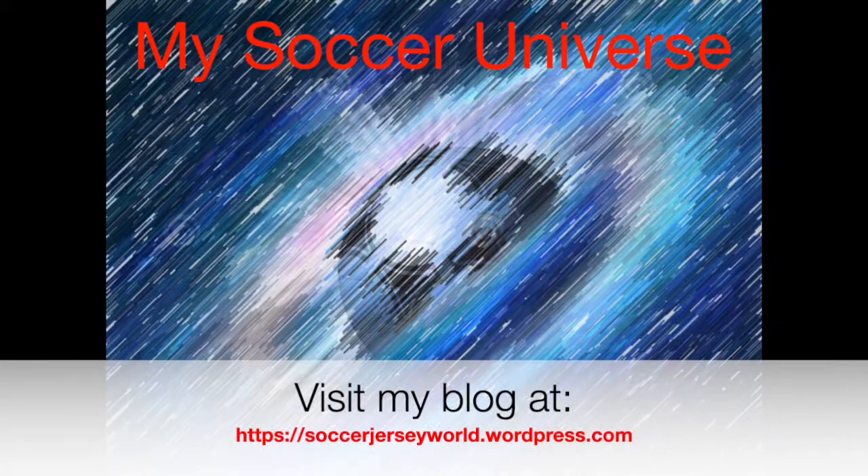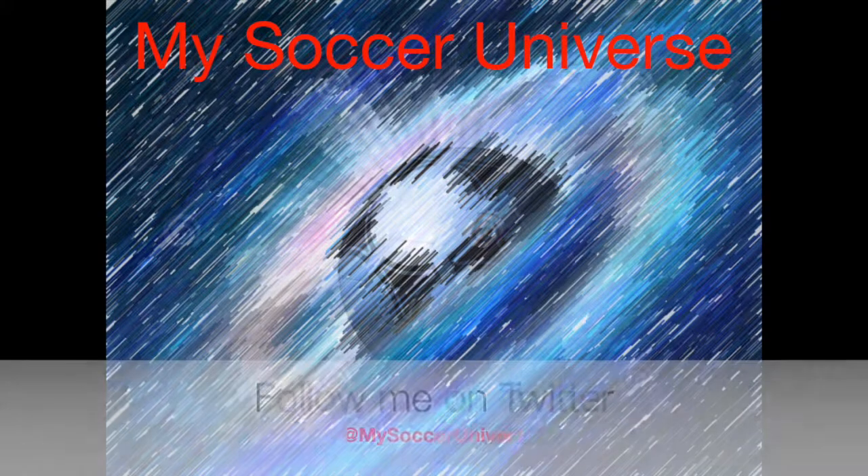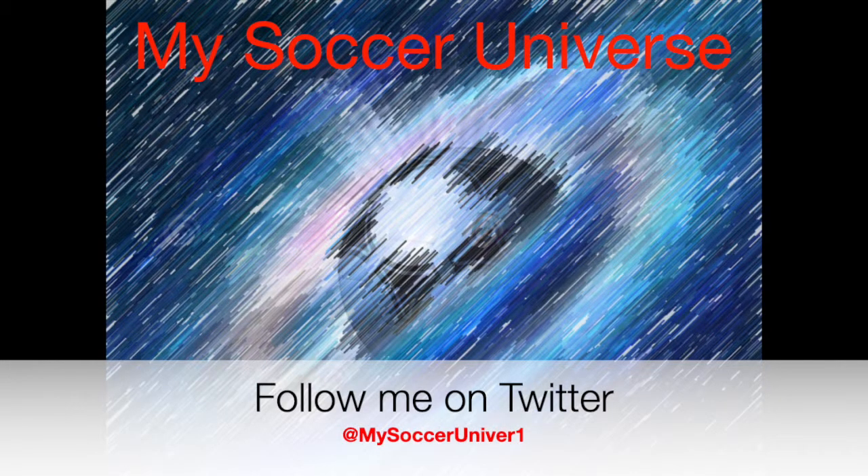Hey there, I really hope you enjoyed this video. If you did, here are some videos and playlists that might be of interest to you too. Please consider subscribing to my channel for all updates — all things My Soccer Universe. Have a wonderful day. Bye.